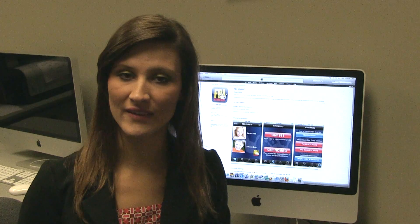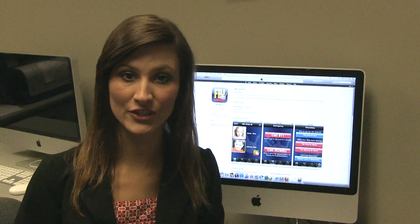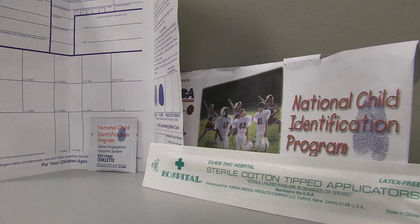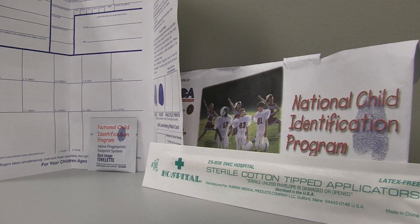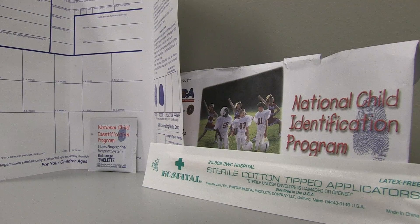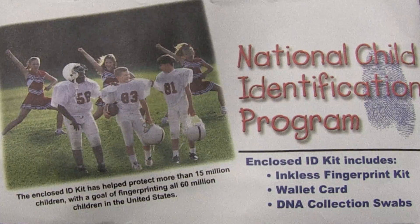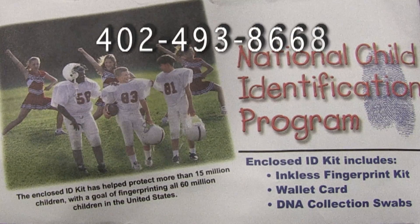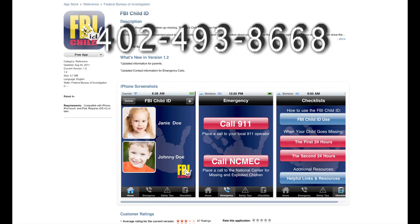The Federal Bureau of Investigation partnered with the American Coaches Association to create kits for families who may not have smartphones. This kit includes fingerprints, DNA, and pertinent data about the child. To receive a free ID kit, call 402-493-8668 and download the free Missing Children's smartphone app through iTunes.